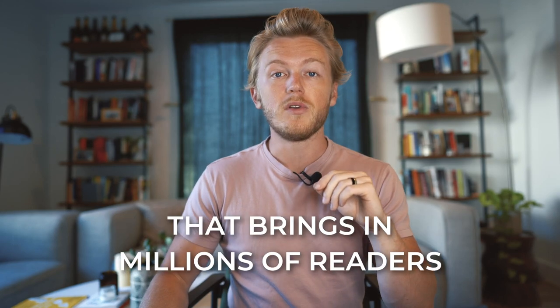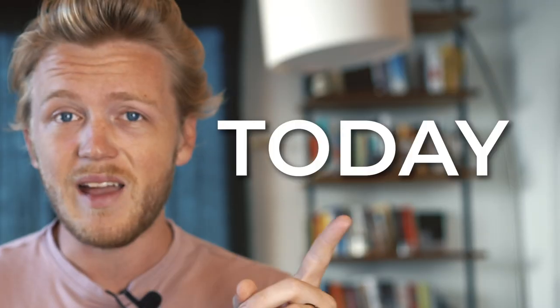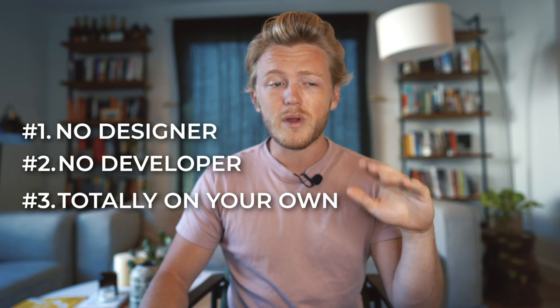You're going to learn how to set up a blog that brings in millions of readers and hundreds of thousands of dollars of revenue. And better yet, you're going to learn how to do it today with no designer, no developer, totally on your own, with as few complicated steps as possible.